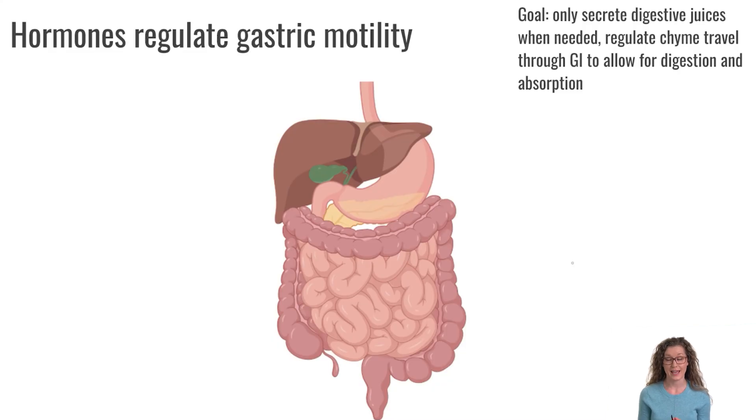The last thing we are going to talk about today is how hormones help regulate gastric motility. We want our gastrointestinal tract to be ready to digest food when it arrives, to move food through the digestive tract in a regulated manner — not too fast, not too slow — and also to inhibit gastric juice secretion when we no longer need it.